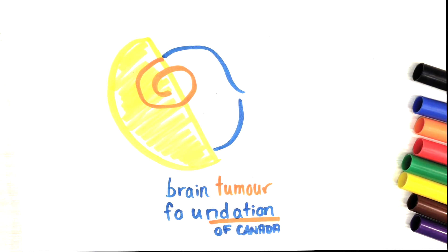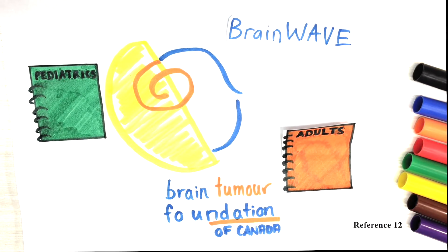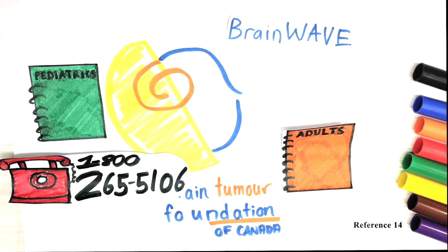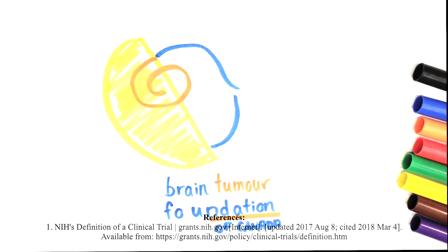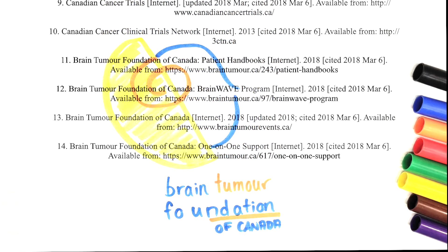Regarding support, the Brain Tumor Foundation of Canada has a pediatric and adult brain tumor handbook that can be used as a resource for support and information throughout the course of diagnosis to treatment. A support program that they offer is called BrainWave, for families who have a child suffering with a brain tumor, offering them the opportunity to connect with other families in a similar situation and obtain support, information, and education. Stay tuned about the Brain Tumor Foundation of Canada's annual Brain Tumor Walk, and for one-on-one support, you can contact support staff at 1-800-265-5106.